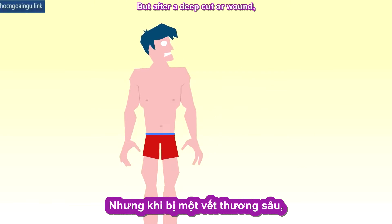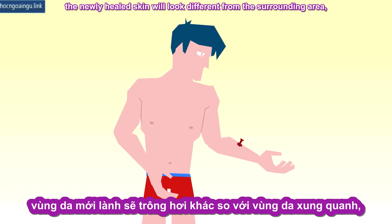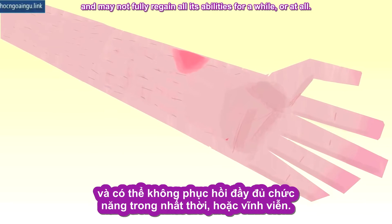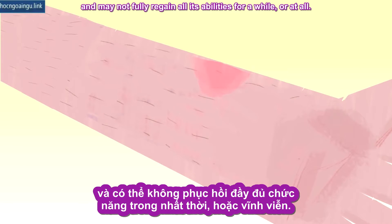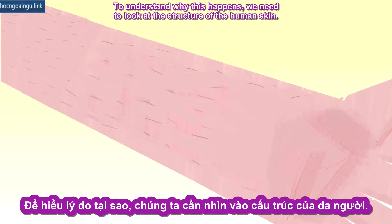But after a deep cut or wound, the newly healed skin will look different from the surrounding area, and may not fully regain all its abilities for a while, or at all. To understand why this happens, we need to look at the structure of the human skin.